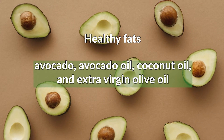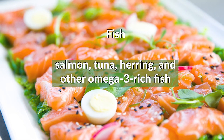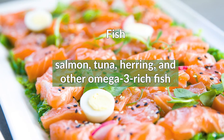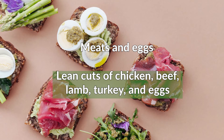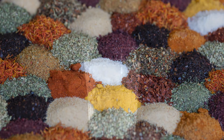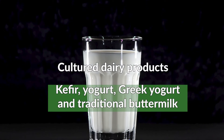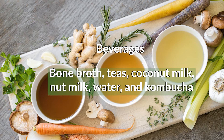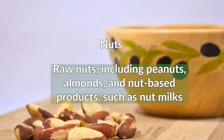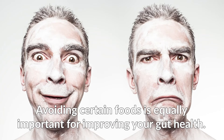Healthy fats include avocado, avocado oil, coconut oil, and extra virgin olive oil. Fish: salmon, tuna, herring, and other omega-3 rich fish. Meats and eggs: lean cuts of chicken, beef, lamb, turkey, and eggs. Cultured dairy products: kefir, yogurt, Greek yogurt, and traditional buttermilk. Beverages: bone broth, teas, coconut milk, nut milk, water, and kombucha. Nuts: raw nuts including peanuts, almonds, and nut-based products such as nut milks.